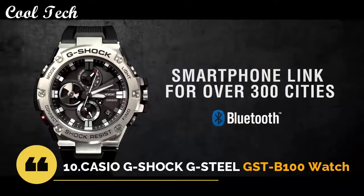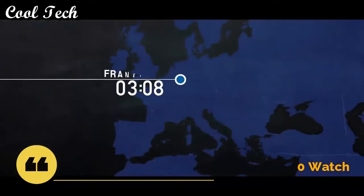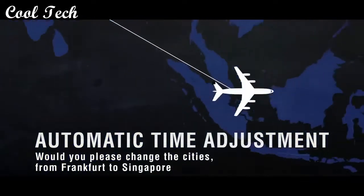Hello everyone, today we have a look at the best Casio G-Shock watches under $300 in the market in 2021.